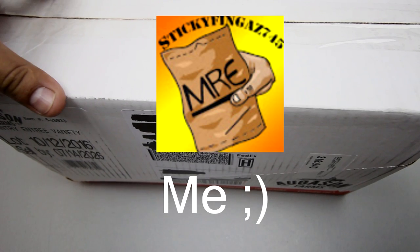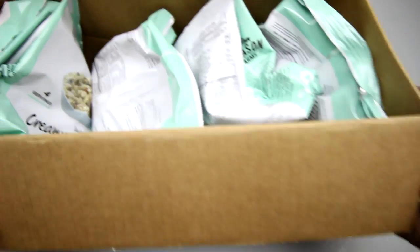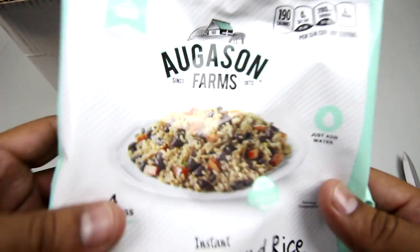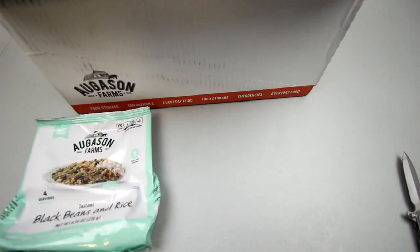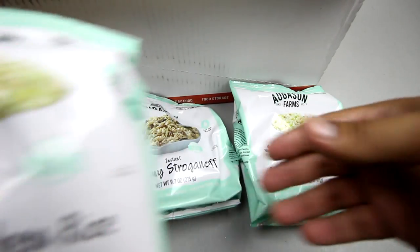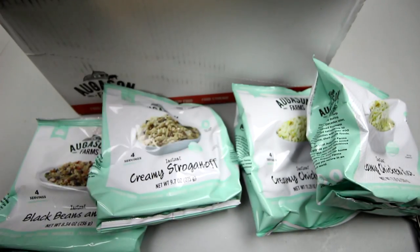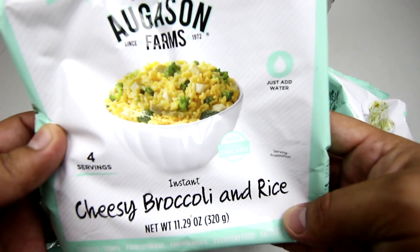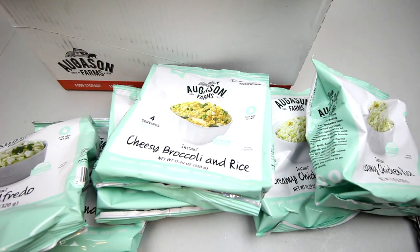This one I actually ordered myself — very interesting. These are Agasson Farms freeze-dried meals: creamy stroganoff, creamy chicken and rice, another creamy chicken and rice, pasta alfredo, and cheesy broccoli and rice. I'll definitely review these in upcoming videos, so stay tuned.